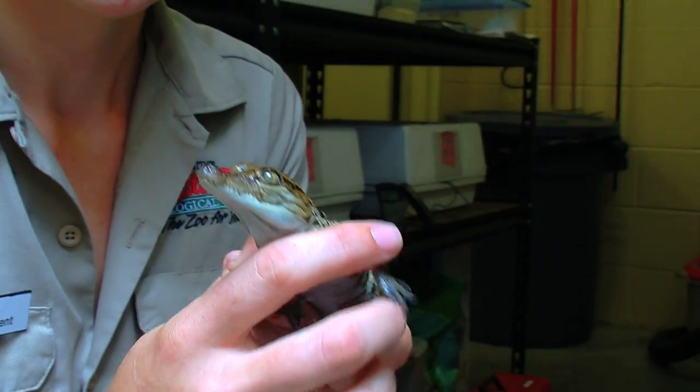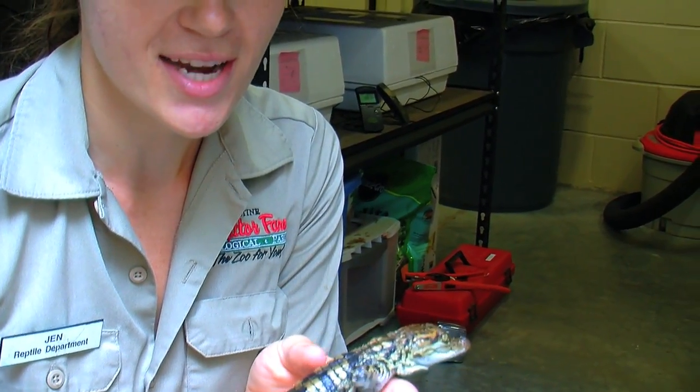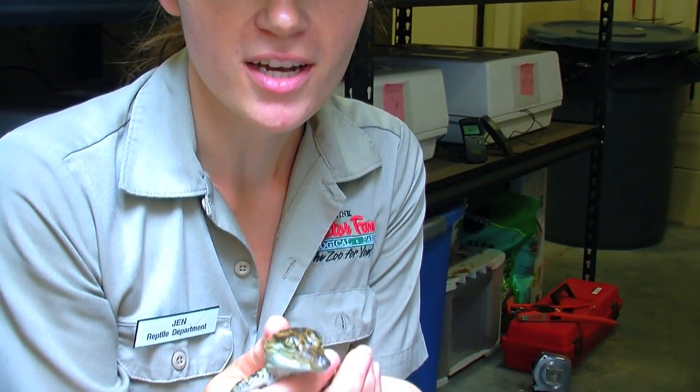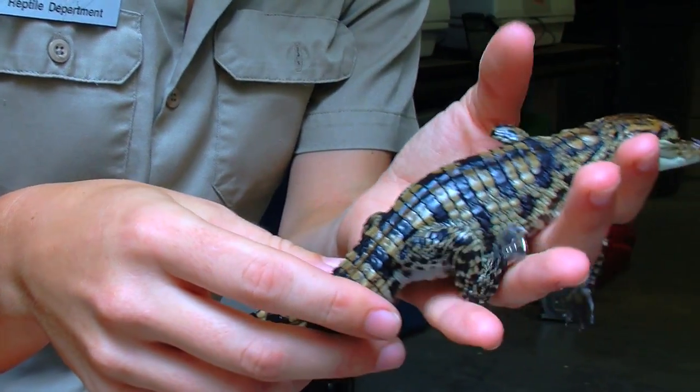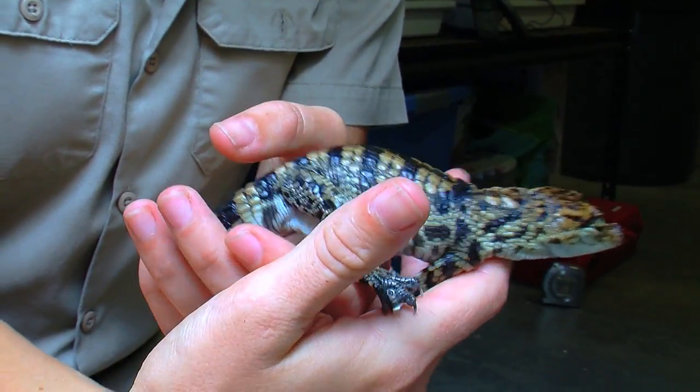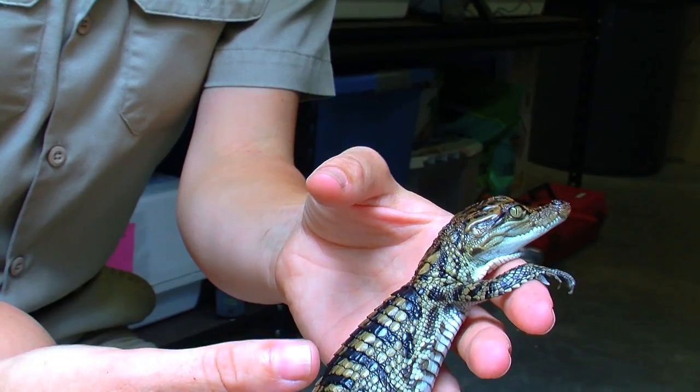This is a Siamese crocodile, just hatched out today after about 3 months of being in the egg. It's going to take quite a few years for him to be an adult — maybe about 9-10 feet or so. They hatch out really small. It's very wiggly too.